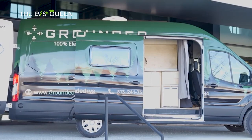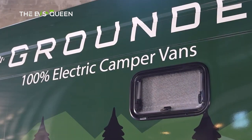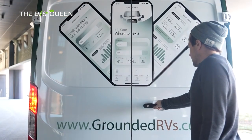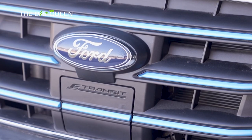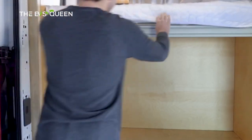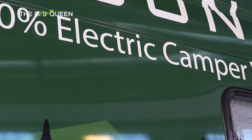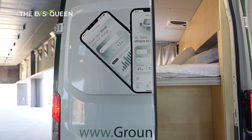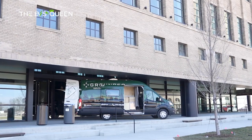Who says you can't adventure in style with zero emissions and at a reasonable price? Grounded, a Detroit-based electric RV startup, launched the first fully customizable smart electric RV — the Grounded G1 — on Thursday. It is based on the Ford e-Transit, and the best part is that the electric RV is offered at an affordable price through its subscription model, with deliveries expected to begin in April. Grounded was established in 2022 by a group of former Tesla and SpaceX engineers.